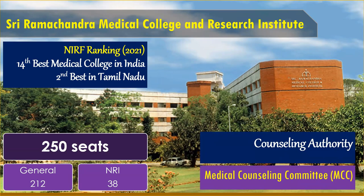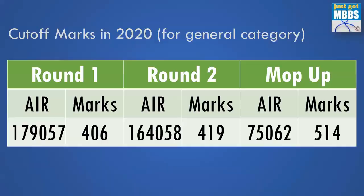Who is the counseling authority? It is the Medical Counseling Committee, or MCC. If you are interested in getting a seat in this particular medical college, you must apply to MCC. You cannot get a seat through other authorities — you cannot apply to Tamil Nadu and get a seat here. You must apply to the central all-India counseling conducted by MCC at the website mcc.nic.in. The counseling for MCC is completely online.